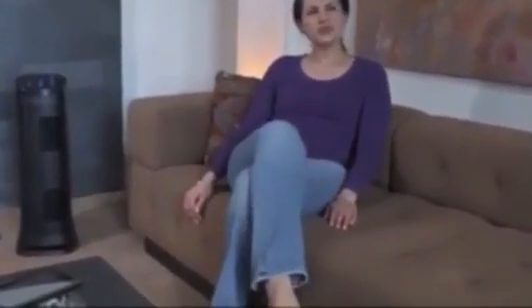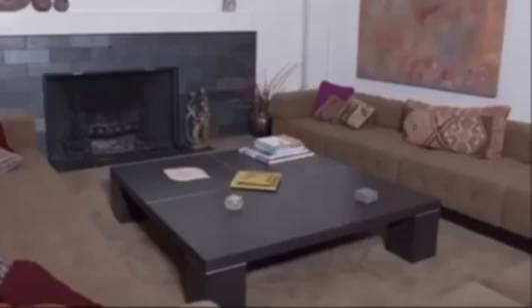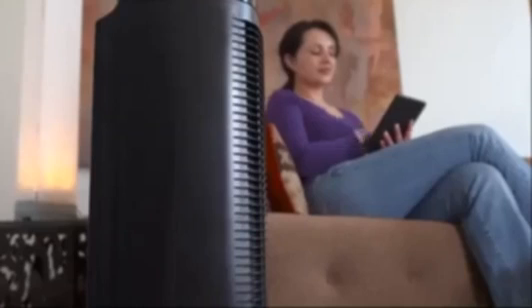Do you breathe with confidence in your home? Unless the sunlight is streaming in your window and you can see the particles floating in your air, do you ever stop to think about them? Help capture the large airborne particles you can see and the tiny microscopic ones you can't with the new Honeywell Air Genius Air Cleaner.